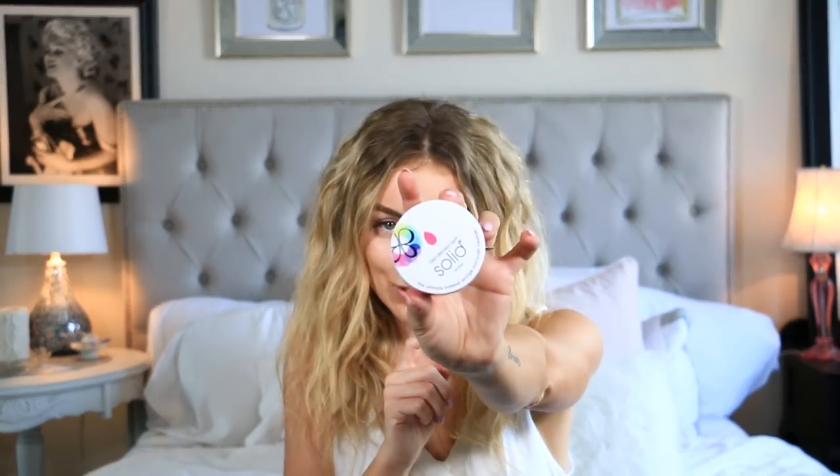Something that is absolutely a necessity in my makeup bag is the Beauty Blender Cleanser in the solid form. It's easy to travel with — it's basically just a bar of soap so you can just roll your Beauty Blender in there, making it super simple to keep clean. It's perfect for travel and something I cannot live without. I've already purchased this — I actually bought three because I cannot live without it. It's just too simple and too easy.